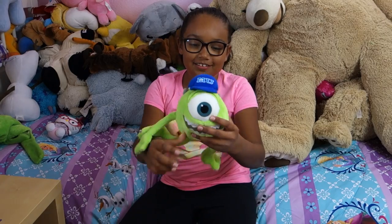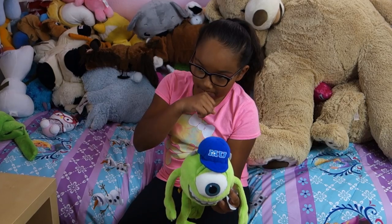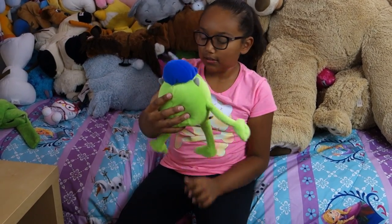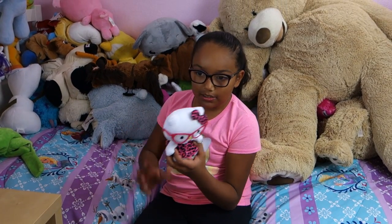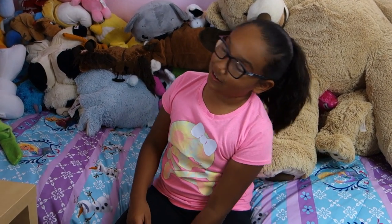Mike Wazowski — he's the university version because he has his little hat on. So tiny. This little Hello Kitty has glasses on it — even though I rock them better than she does.